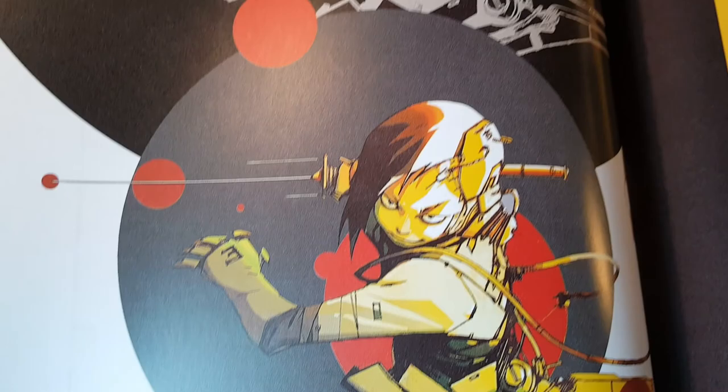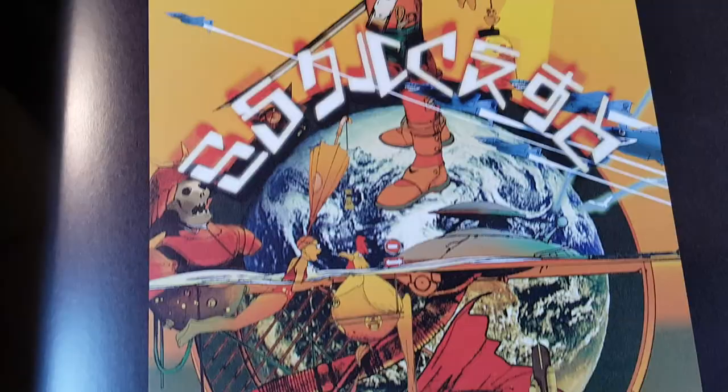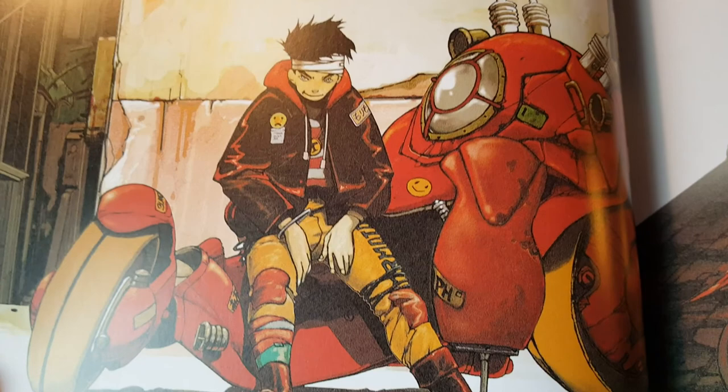This character was cool — I always liked her. This is cool. Nice piece. Here's a little Otomo, Akira feel. Yeah, nice attention to detail. It's good stuff.